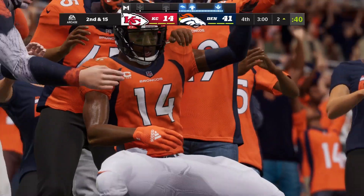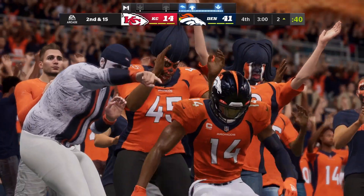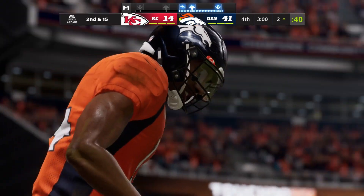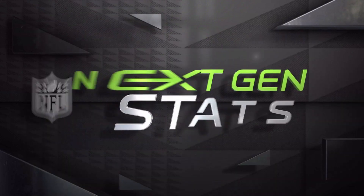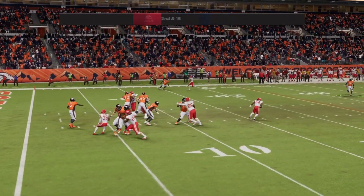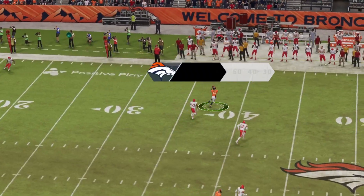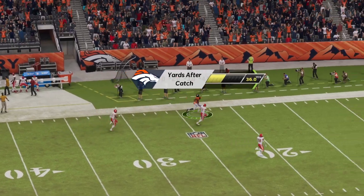We know that he can beat you in a number of ways — he can catch it short, he can take it long, or he can do what we just saw right there, catch it and then run with the football. And that was sheer determination right there. He decided before the play, if there was a sliver, he was going to take advantage of it. Tucked the ball in, turned on the jets, and took it all the way. The next-gen stats show us the tale of how much yardage he was able to tack on after the catch.